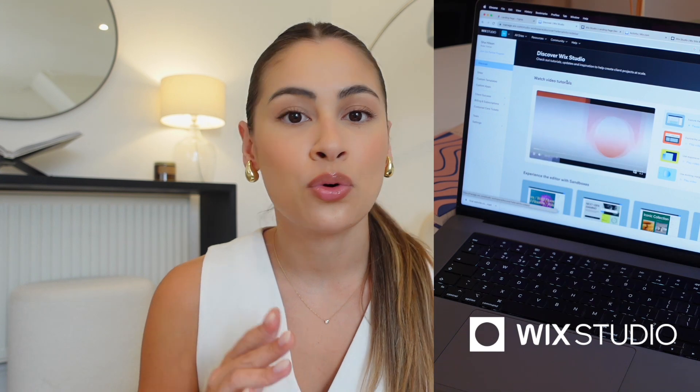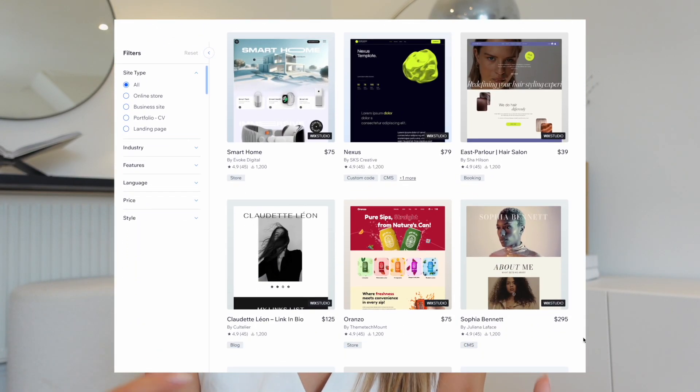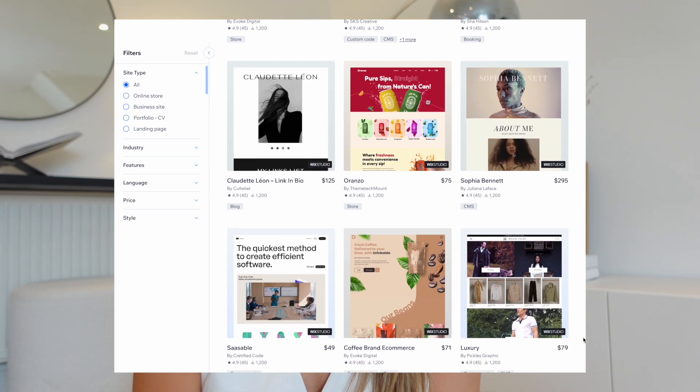So going back to Wix Studio — I have spoken about it quite a lot on this channel. If you don't know too much about what Wix Studio is, essentially it's a web design platform for freelancers, web designers, and agencies, with so many different features that make designing a website for clients so easy. Definitely check it out because it could really speed up your workflow. They launched Wix Studio back in 2023, and now they have officially launched their new marketplace, so you can buy and sell templates. This is a very exciting time for creators and web designers because we now have the opportunity to make some passive income from this.